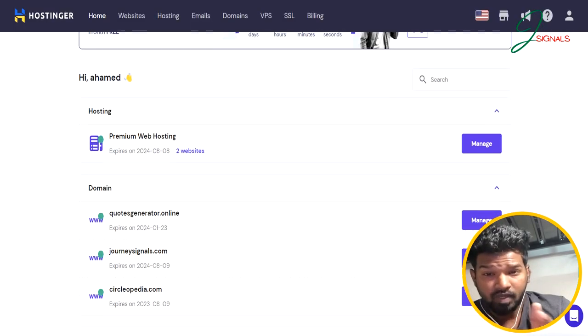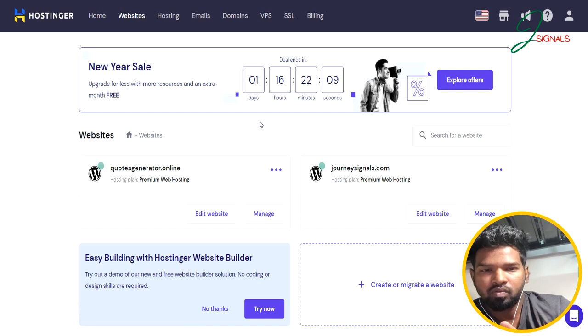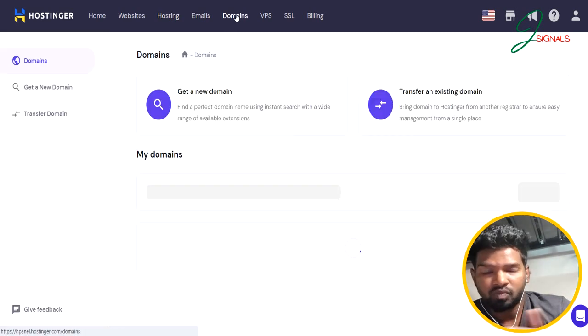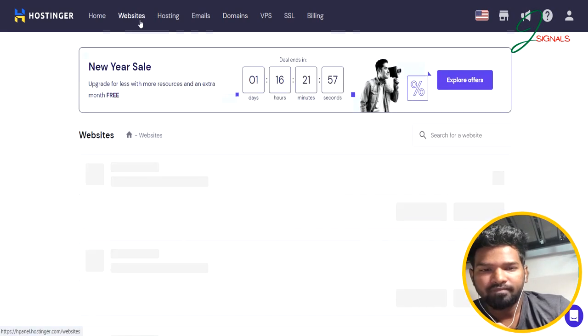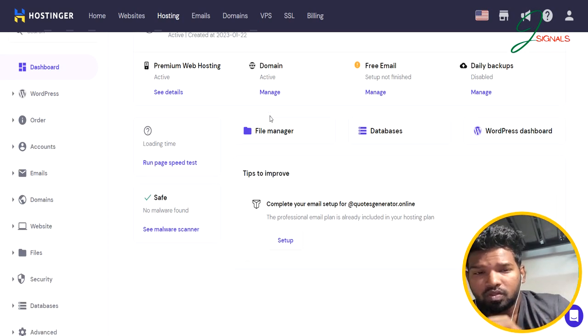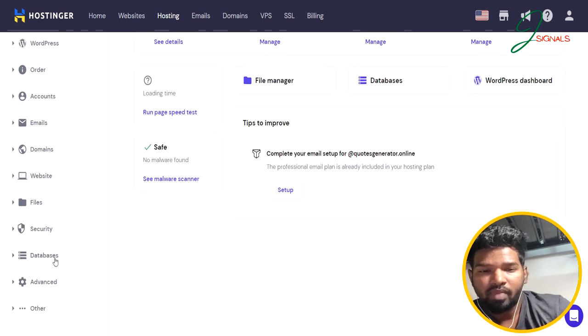With Hostinger's control panel, you get access to all the tools and features you need to manage your website, such as domain names, file management, email account management, and much more. Hostinger's control panel is easy to use, which is a big plus for both beginners and experienced users. Whether you are just starting a new blog or are an experienced webmaster, Hostinger's control panel lets you confidently and easily run your website.